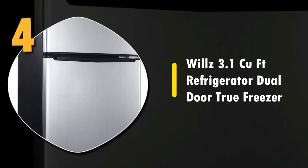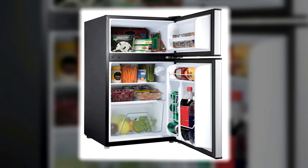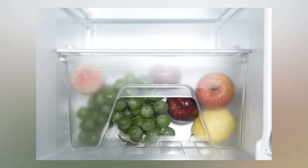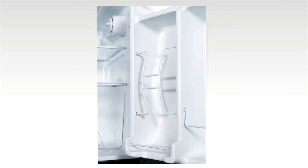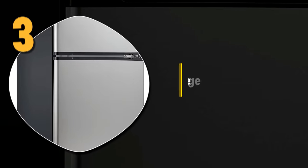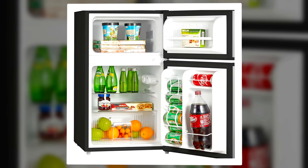Number 4: the Wills 3.1 Cubic Foot Refrigerator Dual Door True Freezer. This fridge is exactly like your regular fridge, just smaller. It has two separate doors for your fridge and freezer to keep ice cubes and ice cream from melting when you're just using the fridge. At 3.1 cubic feet, it looks nice with a chrome and black color scheme, has a good interior light, and shelves that come out for easy cleaning. One downside is that it's a little less energy efficient than some other models on this list.